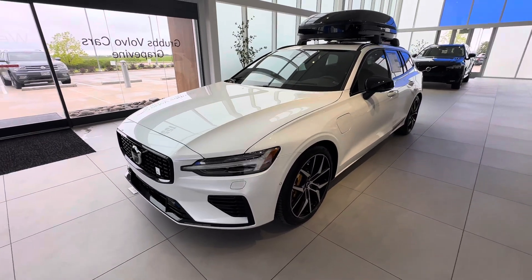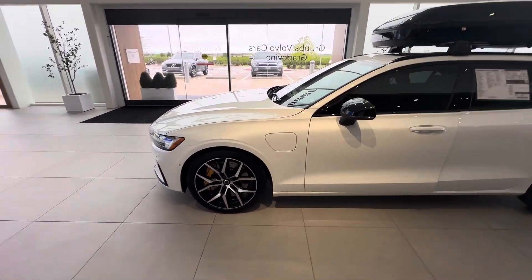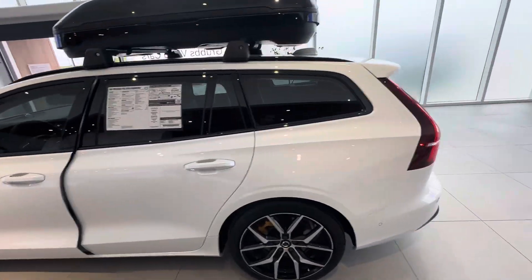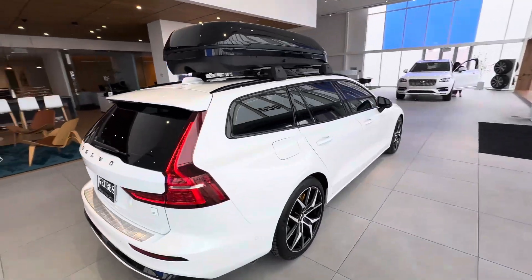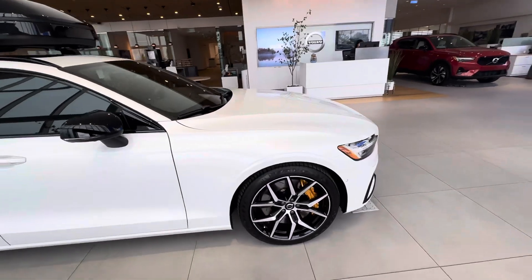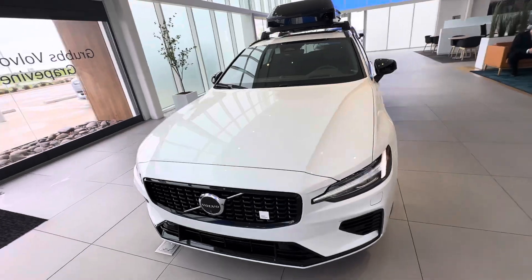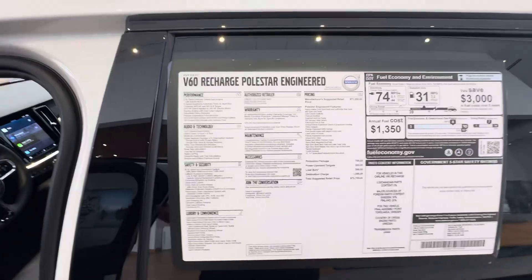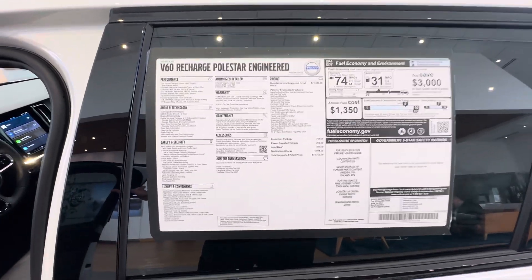2024 V60 Polestar Engineered — first time I've ever seen one. Super rare wagon right here. It's turbocharged and supercharged with two electric motors, and really hard to get these. You get the gold brake calipers, Brembo brakes with the Polestar. 455 horsepower, 523 pound-feet of torque, MSRP of $73,700.